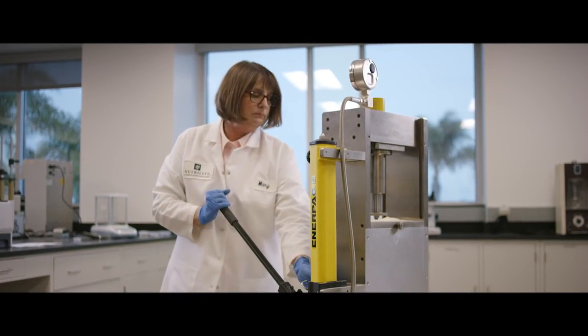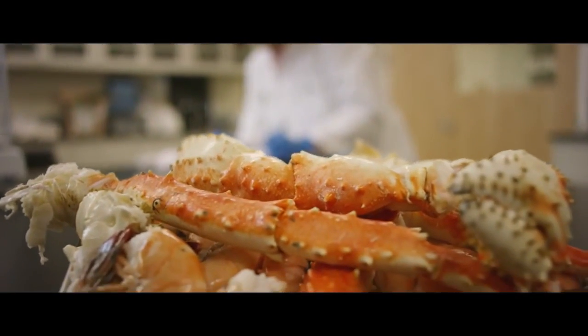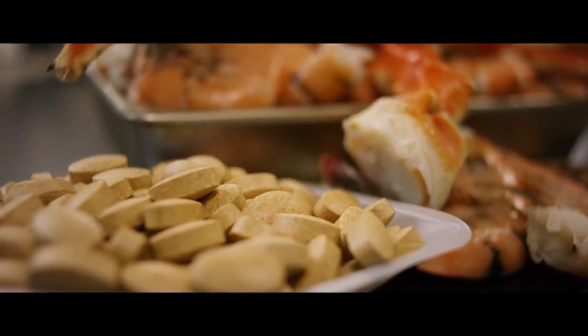Glucosamine is called an amino sugar and it naturally occurs in your body, making up a lot of the materials in your joints. There aren't really any good food sources for glucosamine. The material used in our product comes from shrimp shells and crab shells.